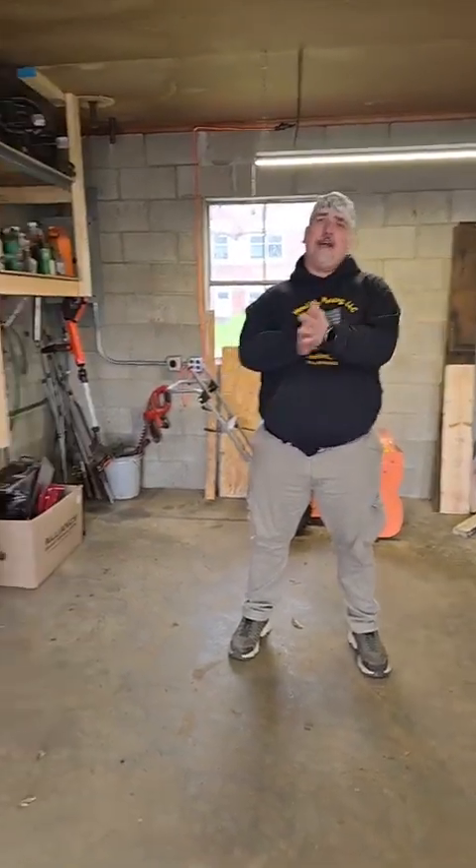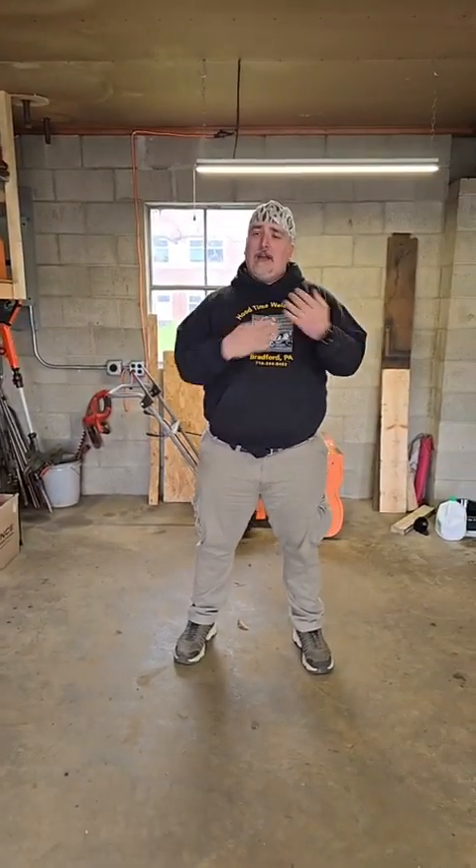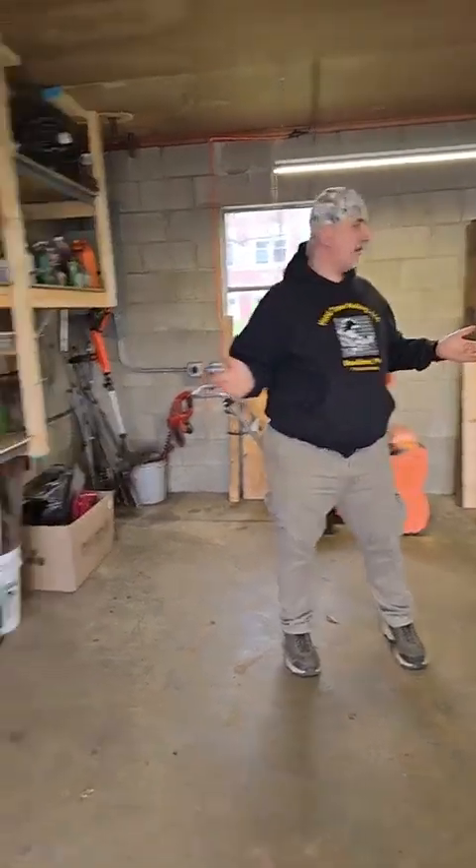Hey everybody, it's Everett from Hood Time Welding. The big announcement — anybody that's watched any of my videos on YouTube or on Facebook, you'll know this is not what my shop looks like.